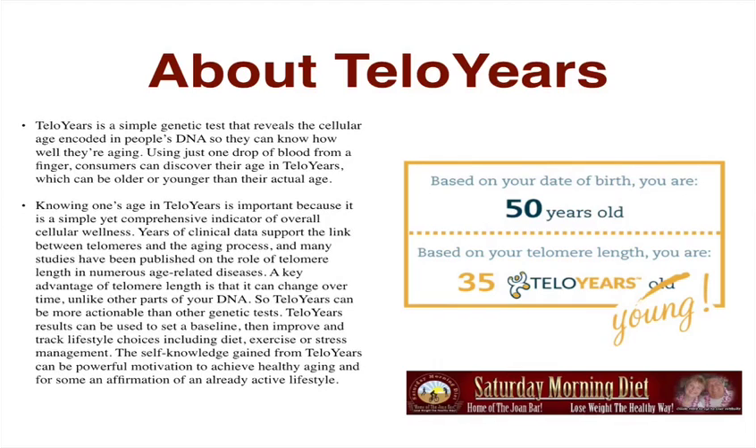About TelloYears: Telomere Years is a simple genetic test that reveals the cellular age encoded in people's DNA so they can know how well they're aging. Using just one drop of blood from a finger, consumers can discover their age in telomeres, which can be older or younger than their actual age. Based on your birthday you may be 50 years old, but your telomeres may say you're only 35 years young.